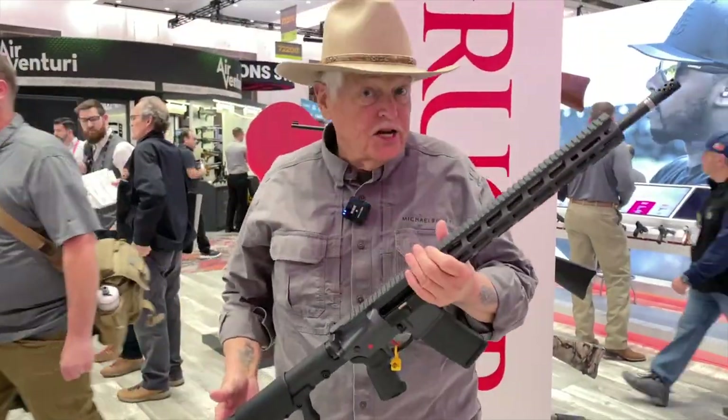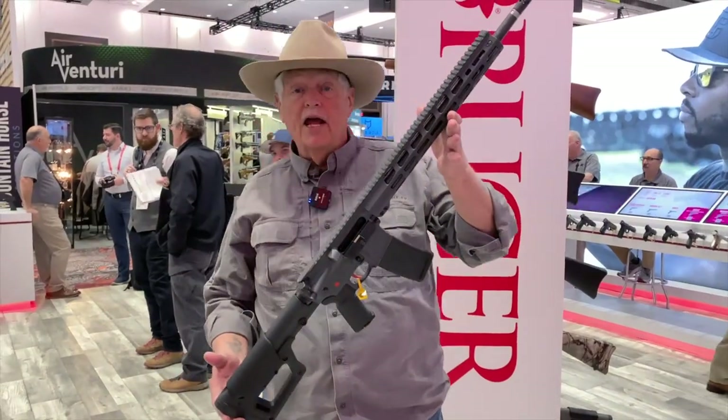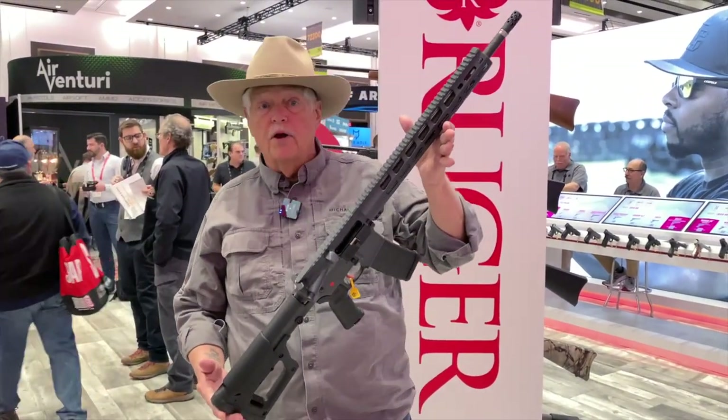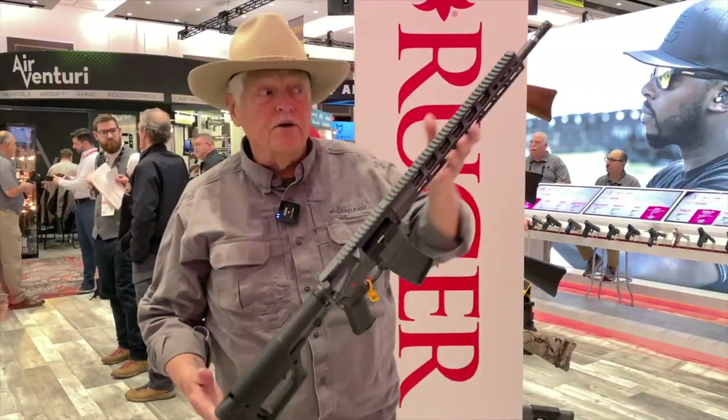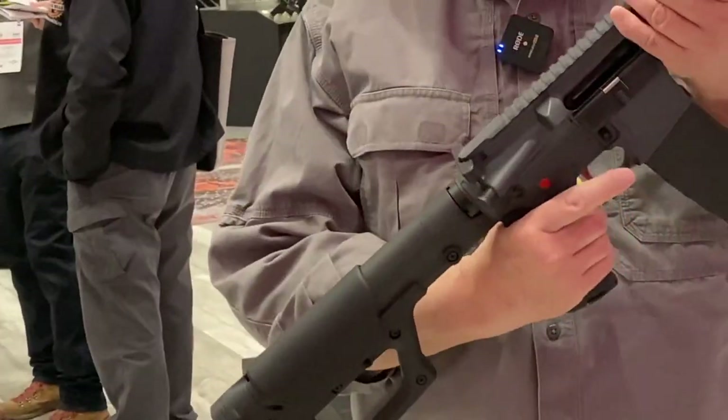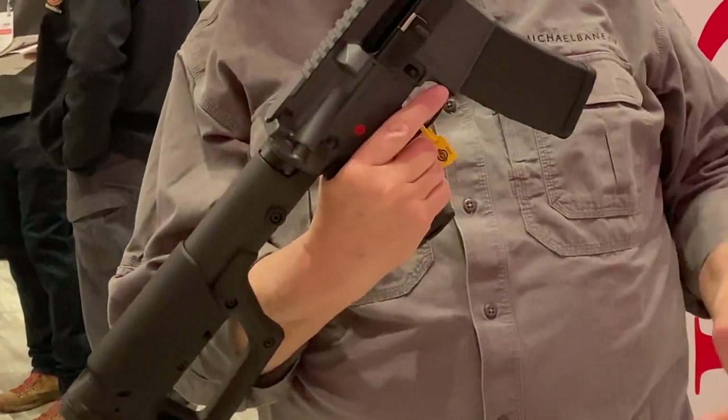I wanted to stop by the Ruger booth just to take a look at this. It's an AR. I know you've seen them before — they're pretty rare, nobody in America owns them, that's why they're always trying to buy them, they're secret guns. But in any case, this is an upgrade on the Ruger AR556.